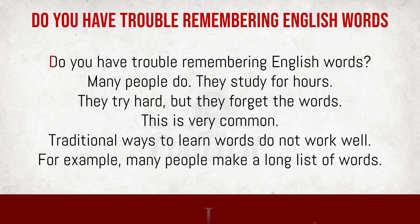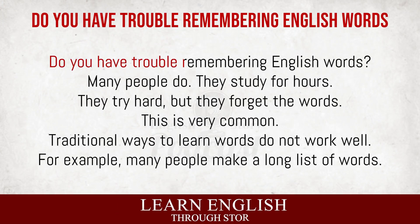Do you have trouble remembering English words? Many people do. They study for hours, they try hard, but they forget the words. This is very common.